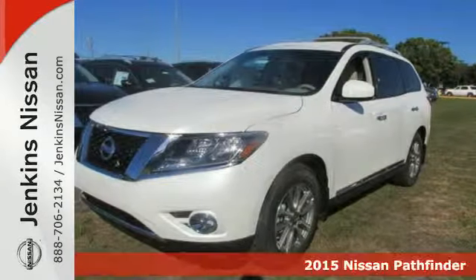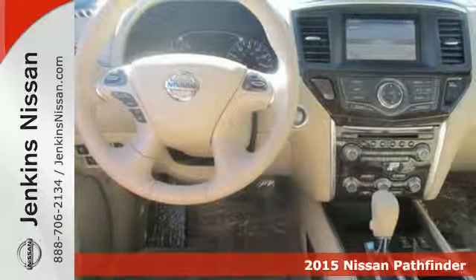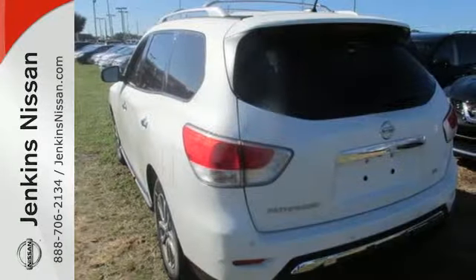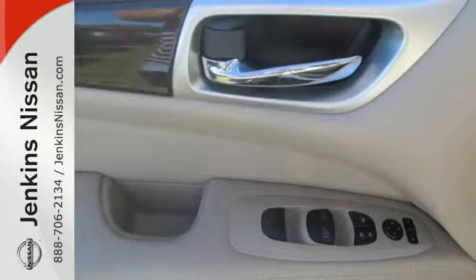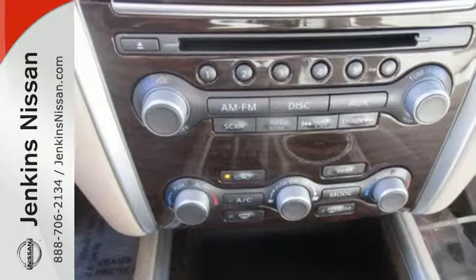It's a 2015 Nissan Pathfinder. The term capable is definitely an understatement with this SUV, as there's nothing it can't handle. Need the space? Take advantage of its easy flex seating system with latch and glide functions to accommodate 7 passengers in 3 rows of seats, or nearly 80 cubic feet of cargo room for those seriously big loads.